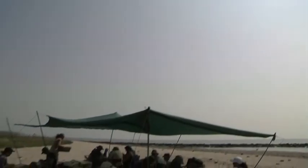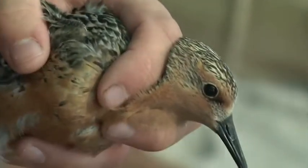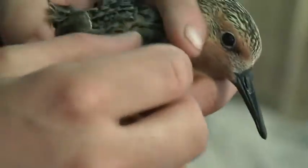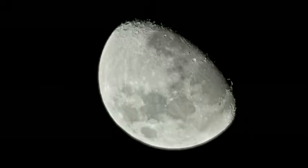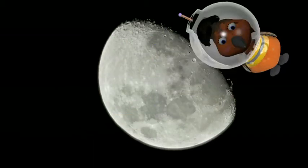Delaware Bay is the epicenter of red knot research. Feeding, growth, and flight data recorded here tells us how this amazing bird is faring as it flies from South America to the Arctic to raise a family and back again. It's the equivalent of a flight to the moon — one of the longest migrations of all the world's birds.